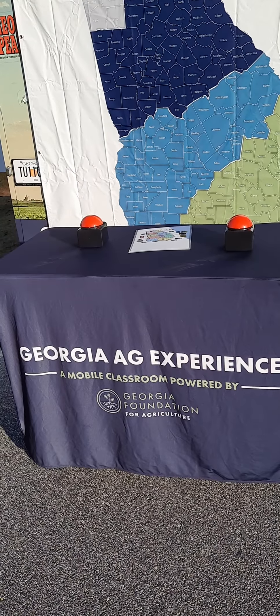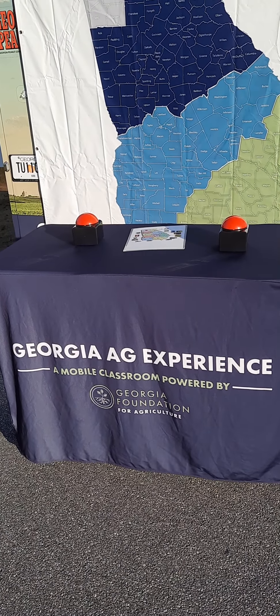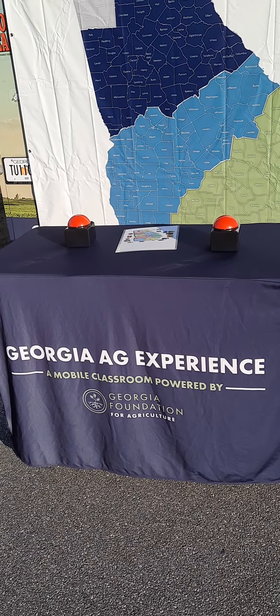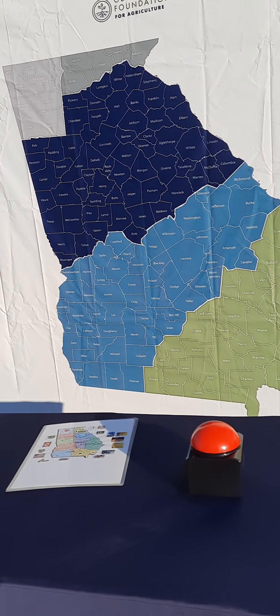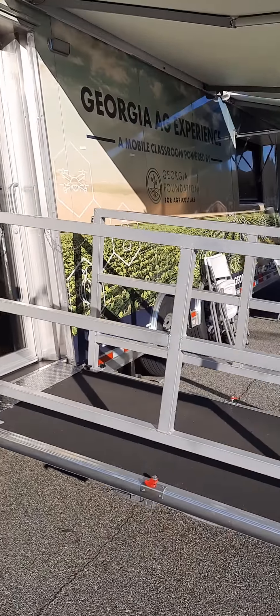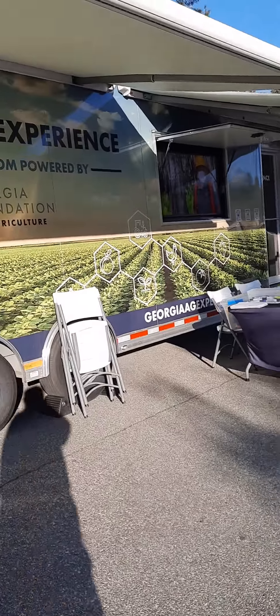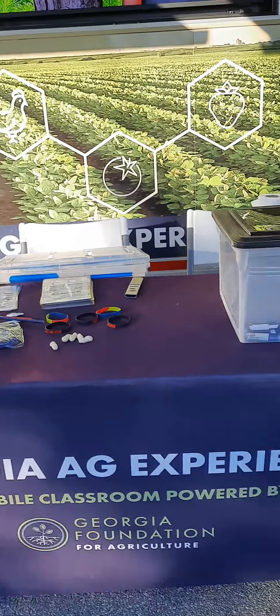Hello, it's Sweet Science Wednesday and we're outside today. We are with the Georgia Ag Experience, a mobile classroom by the Georgia Foundation for Agriculture. We are here in Mitchell County at Bakenton. This is the mobile classroom — we're going to go in and take a look. Students will get to play a bingo game learning about different careers, which is very neat.